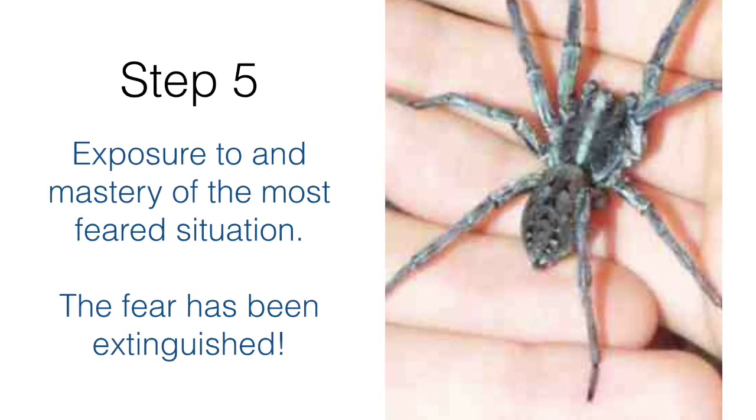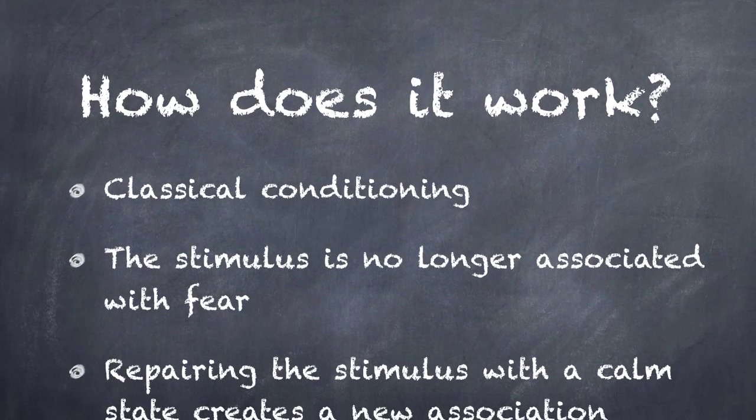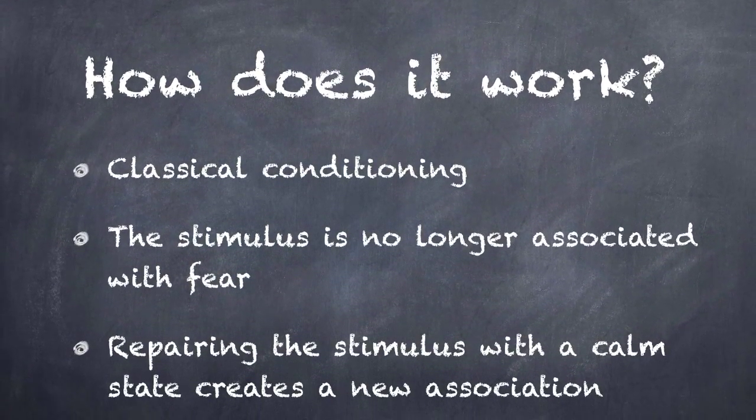The phobia has now been unlearned through classical conditioning as the client has a new association. The fear response has been replaced with a calm response.